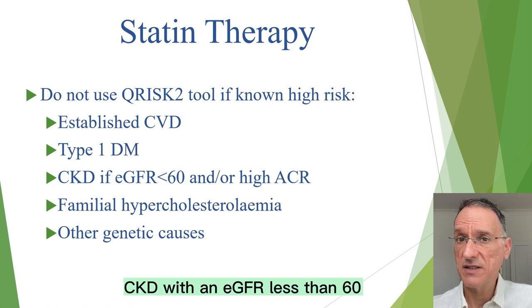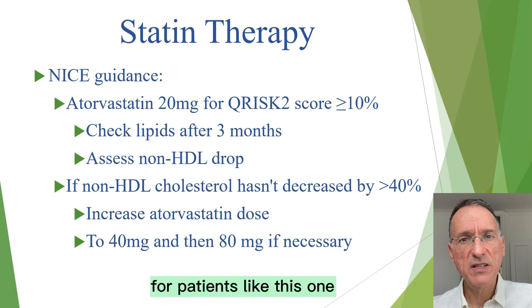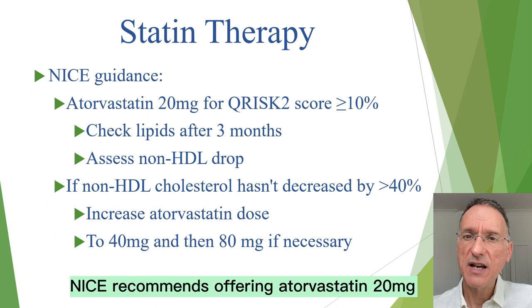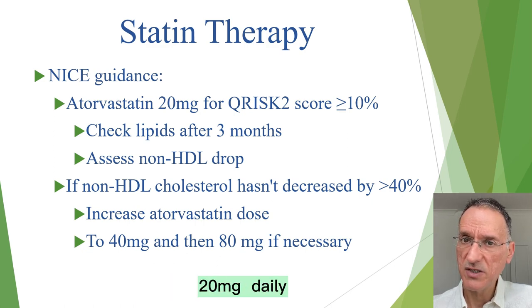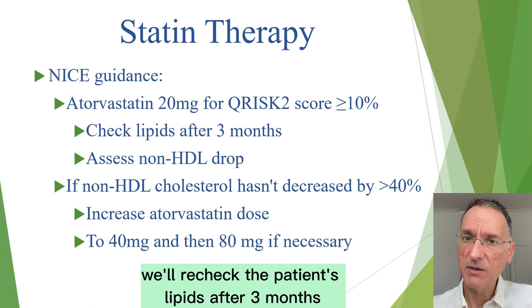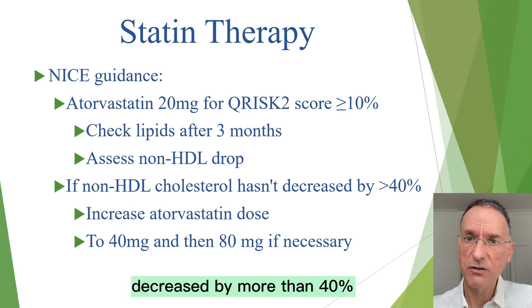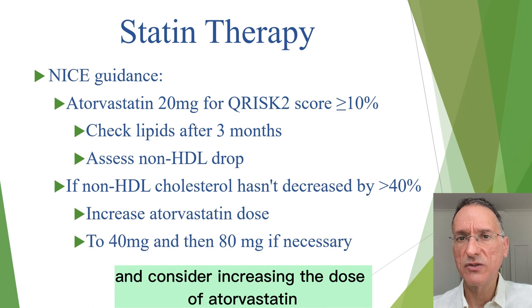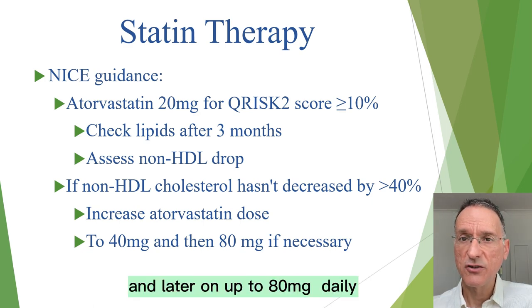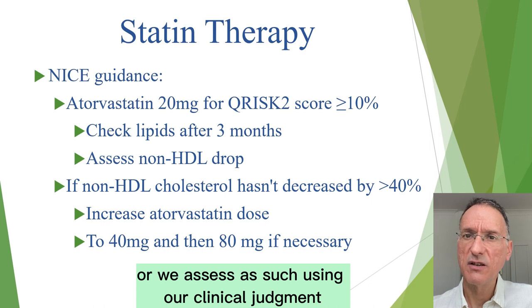However, it's not suitable for people already at high risk due to other medical conditions such as pre-existing cardiovascular disease, type 1 diabetes, CKD with an eGFR less than 60 and/or macroalbuminuria, or familial hypercholesterolemia. For patients with a QRISK score of 10% or higher, NICE recommends offering atorvastatin 20 mg for primary prevention of cardiovascular disease in addition to lifestyle advice. After starting atorvastatin 20 mg daily, we'll recheck the patient's lipids after 3 months and assess non-HDL cholesterol reduction. If non-HDL cholesterol hasn't decreased by more than 40%, we'll reinforce lifestyle advice and consider increasing the dose to 40 mg daily, and later up to 80 mg daily if the patient is at high risk.